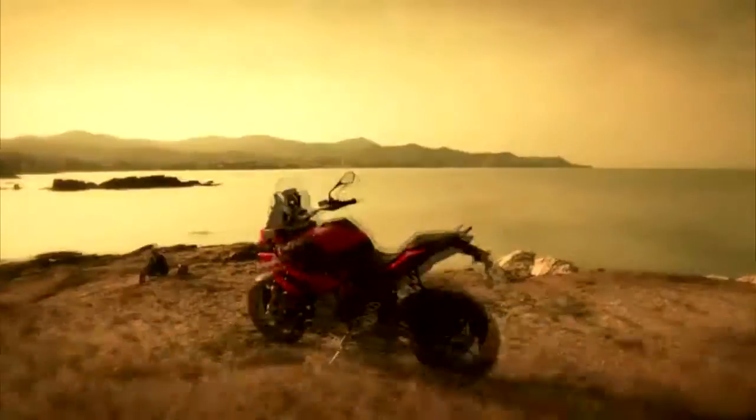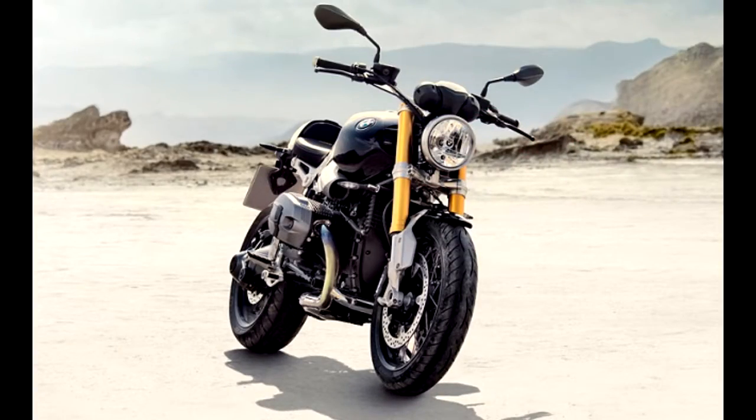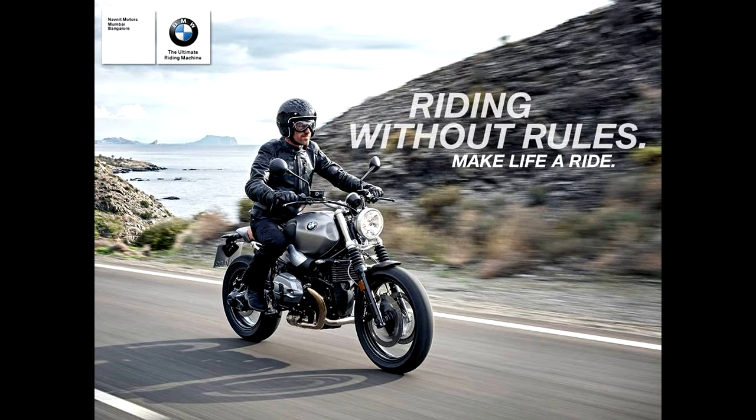Let's not forget the entry of the S1000XR, which comes in both standard and pro options. Next up is a café racer from BMW, which is none other than the R nineT, coming in at 17.9 lakhs, and it also comes in a scrambler avatar.